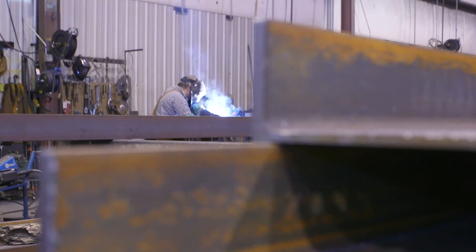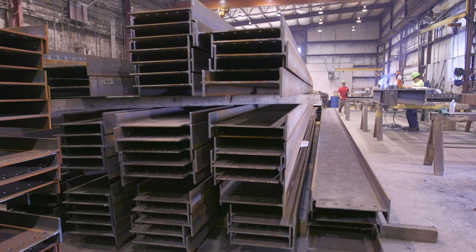That could take up to two hours. With the Python system, it takes less than five minutes. Our fabricators now are doing less of that work and being able to weld more, which means the throughput is a lot better for us.